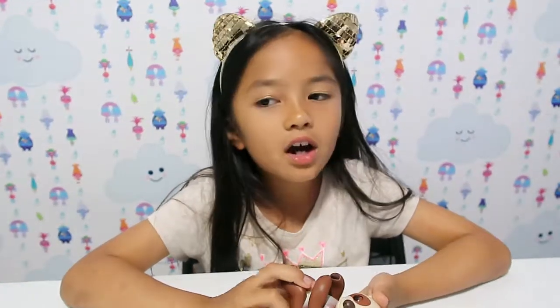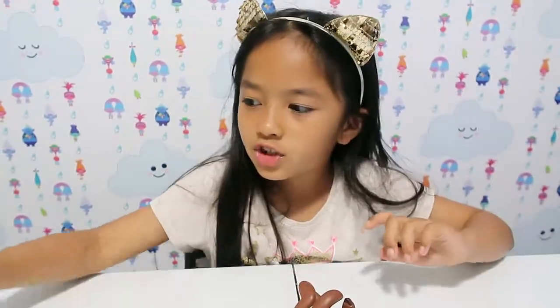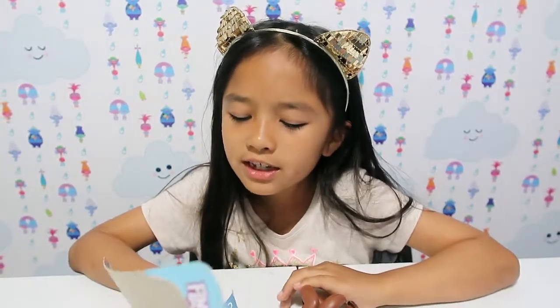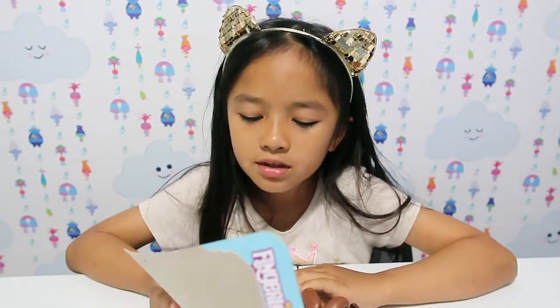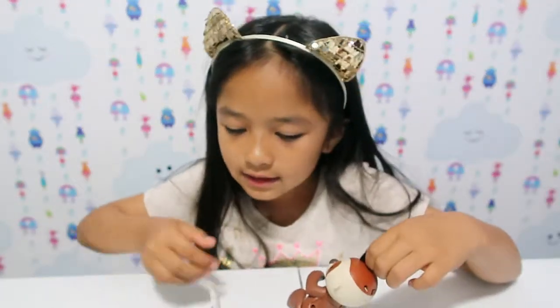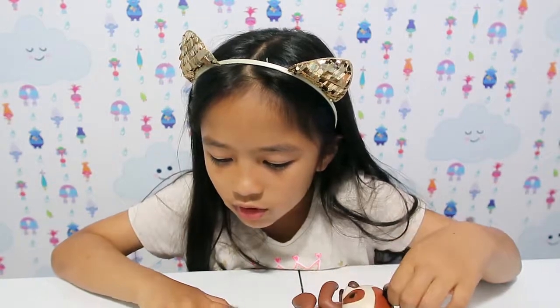The thing I like about Fingerlings is it has 40 touches to discover, and you can hug them, kiss them, rock them to sleep, swing them, pet them. They're lovable pets — oh, that's so cute!